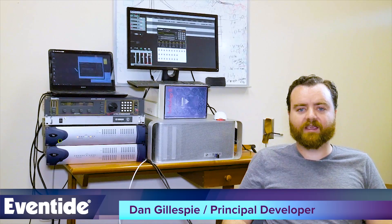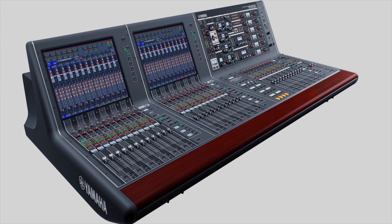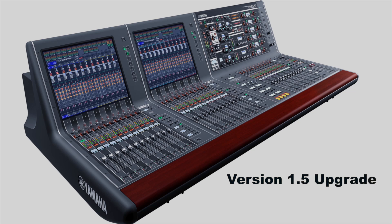We feel we've really captured the essence of the H3000 and live sound engineers will find it eminently useful. We are very pleased with the H3000 Live Plug-In and believe that it will prove to be an indispensable tool for live sound engineers around the world. The Eventide H3000 Live Plug-In will be included in the version 1.5 upgrade for the PM10 RIVAGE console coming very soon. Thank you.